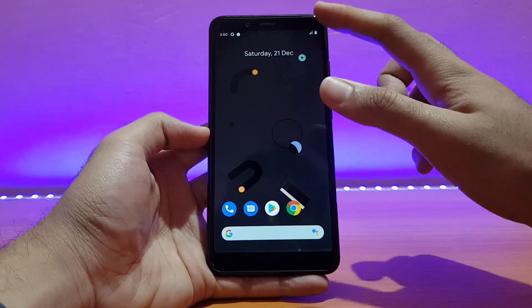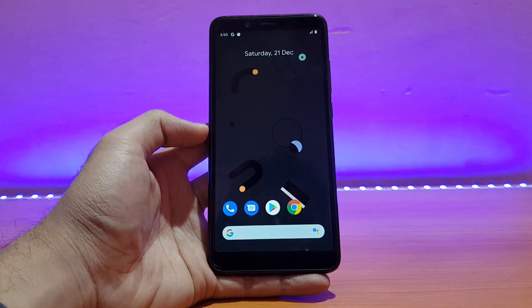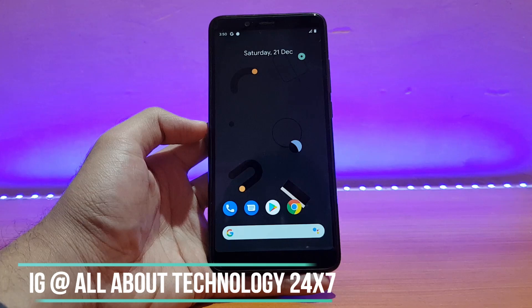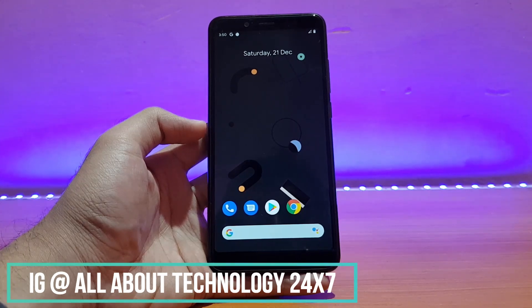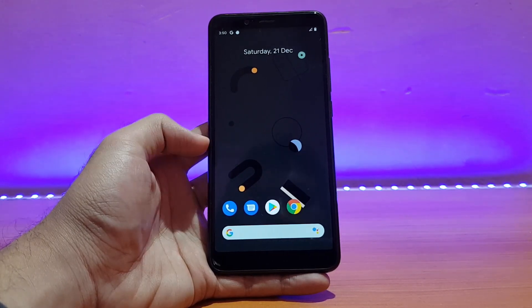Here is my Redmi Note 5 Pro running the Pixel Experience ROM on Android 10. I've already reviewed the initial builds of this ROM on my channel — link is in the description. I have reviewed Pixel Experience many times on my channel, so this is not going to be an in-depth review. I'll be talking about battery life and performance with this build.